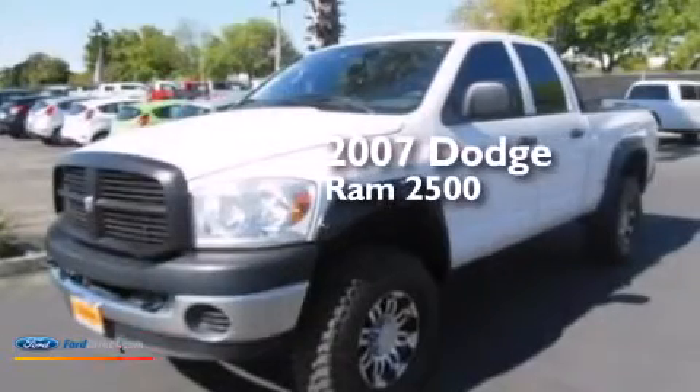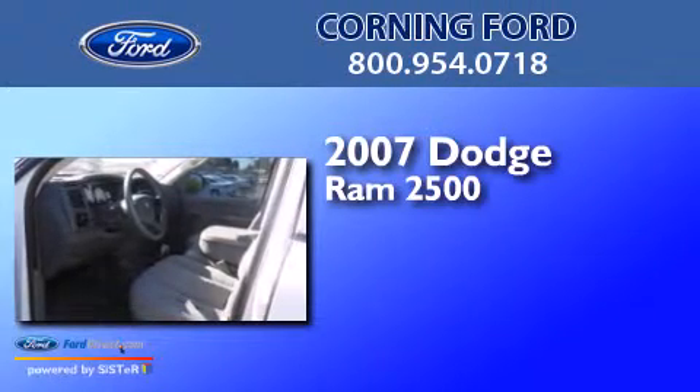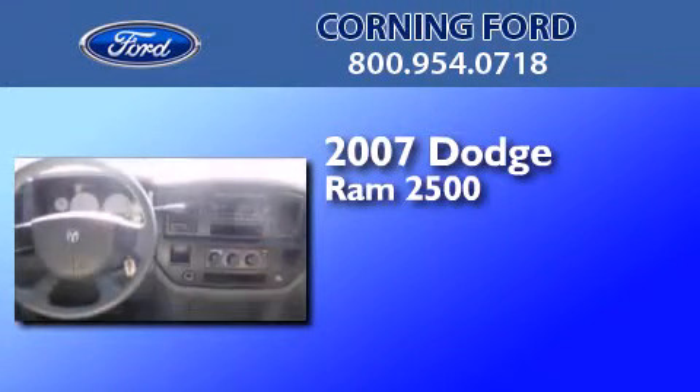This is a 2007 Dodge Ram 2500. This truck has an automatic transmission and a 5.9 liter inline six-cylinder engine.